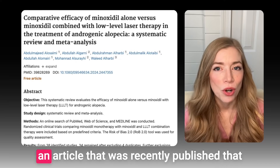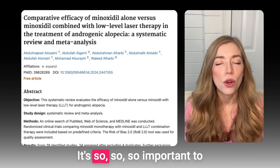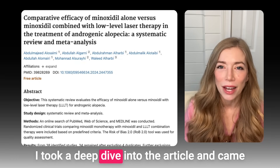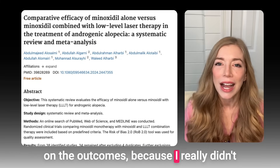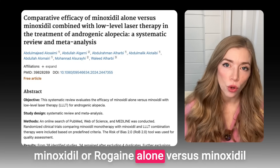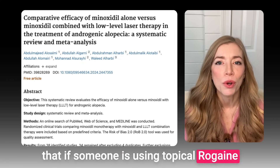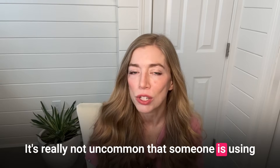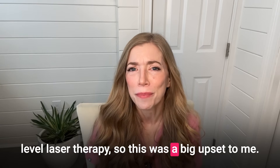With that in mind, I want to draw attention to an article that was recently published that called into question the benefit of low-level laser treatment for certain people. It's so important to closely evaluate studies. This one came into my feed as breaking news in hair research. I took a deep dive into the article and came away from it realizing I wouldn't change anything in terms of patient counseling based on the outcomes because I really didn't believe they provided any relevant data. The article looked at the efficacy of topical minoxidil or Rogaine alone versus minoxidil in combination with low-level laser therapy. The conclusion was basically that if someone is using topical Rogaine twice daily, they will derive no additional benefit from low-level laser therapy. It's really not uncommon that someone is using Rogaine, doesn't want to take an oral medication, but wants to add an additional treatment like low-level laser therapy, so this was a big upset to me.